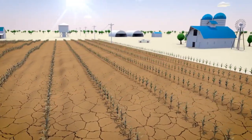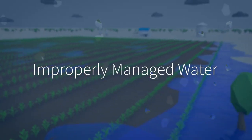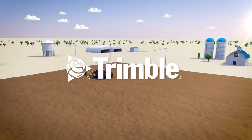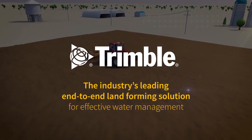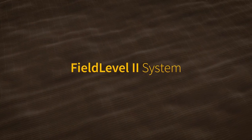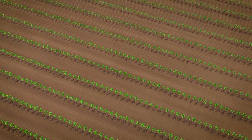Whether it's too much, not enough, or in the wrong place, improperly managed water is almost certainly limiting your crop's potential yield. That is why Trimble is pleased to offer the industry's leading end-to-end landforming solution for effective water management. Our Field Level 2 system and accompanying WM-Form software suite allow you to optimize your field surfaces and ultimately improve your bottom line.